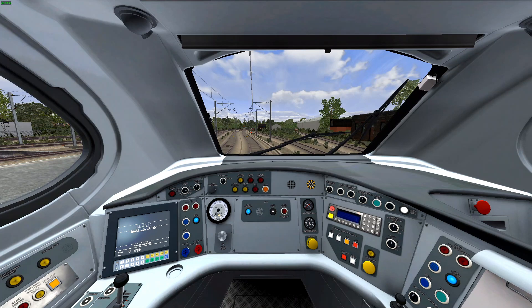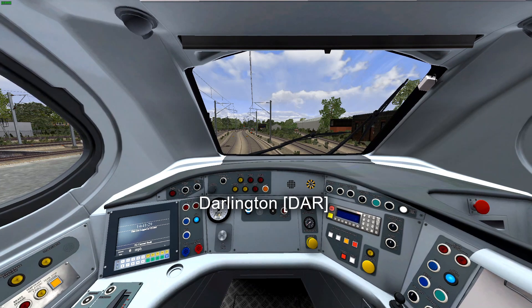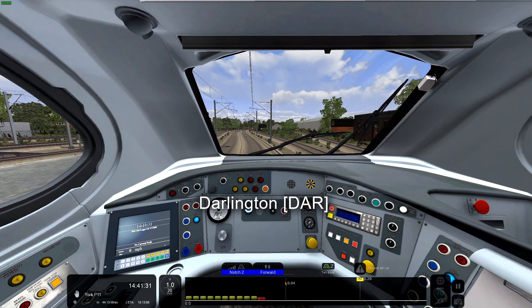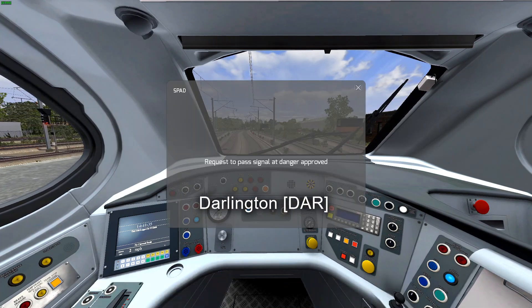Revert to forward, brake release, power to notch 2. Departing Darlington - the speed limit is 20mph and we have about 44mph to York.